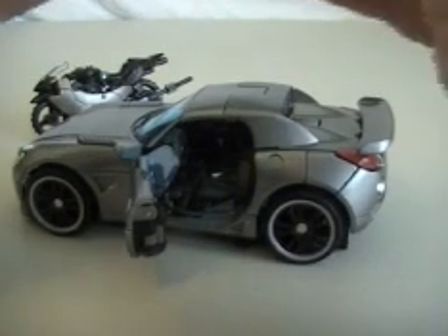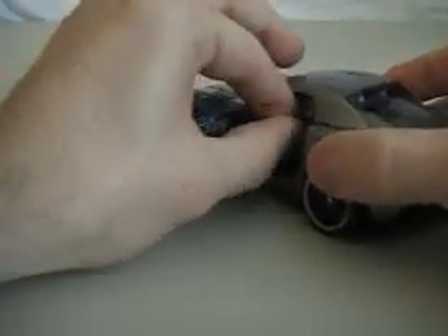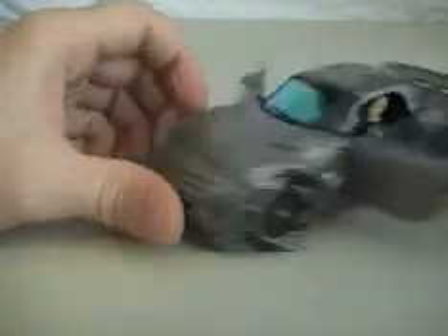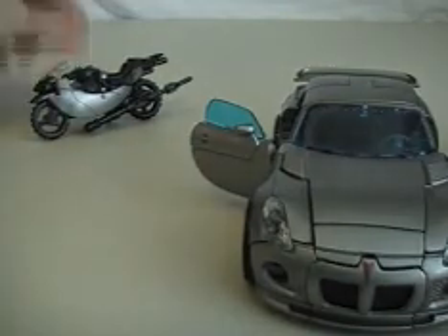Bring Jazz over here and open up the door. Like every other human that comes with these figures, there's a hole in the back and there's a peg on the seat. You've got to work him in there — kind of a tight squeeze — there we go. That's pretty good. You can actually fit two in there — get another Human Alliance human in there: Mikaela, Sam, Epps. I think that's it, maybe even others. Go ahead and take Lennox out of there, we'll put him right there for now.